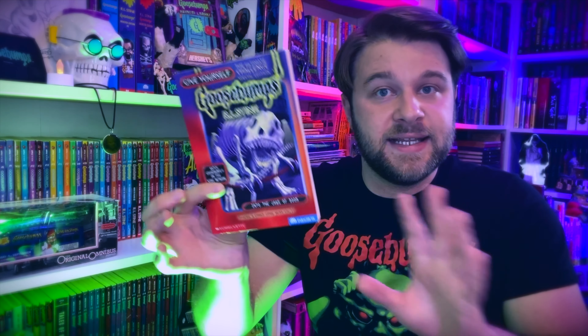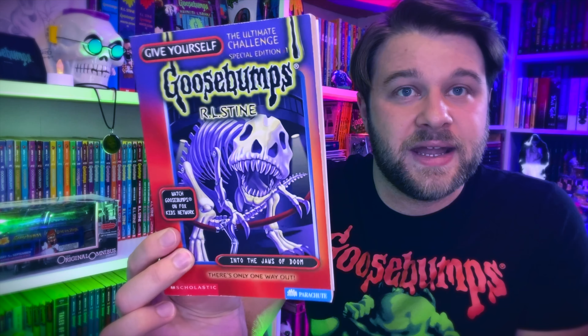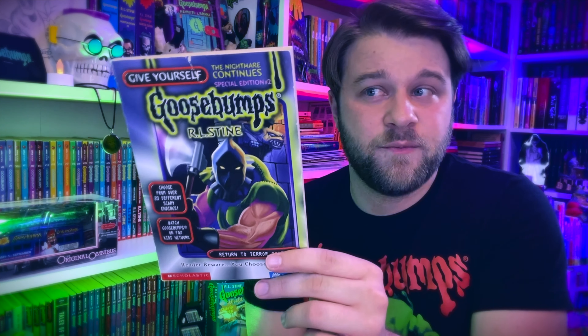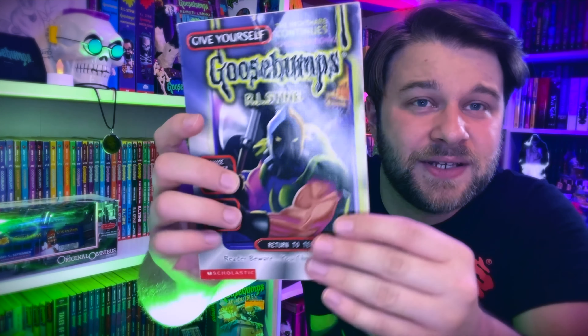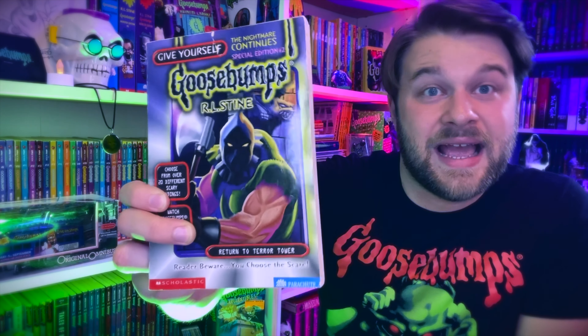Welcome back — we've got book number one in the Give Yourself Goosebumps Special Edition series. These were supposed to be harder and more difficult to navigate, and I would agree — they were actually pretty difficult. Book one is Into the Jaws of Doom, which I recently added to my collection. Book two, Return to Terror Tower — very, very rare. In fact all of these special editions are incredibly hard to find and can be very expensive online. I found this at Half Price Books for about a dollar ninety-nine a year or two ago, though it's a bit rough.